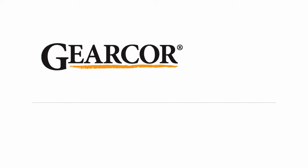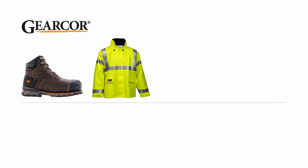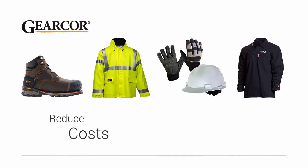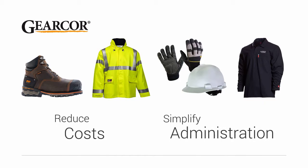With GearCore, it's easy to provide premium footwear, workwear, PPE, and logoed apparel for your employees, and at the same time reduce costs and simplify program administration.